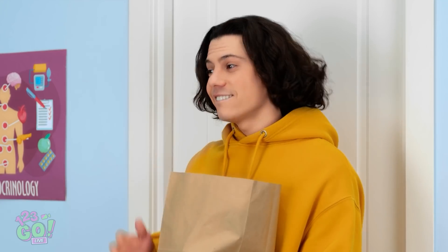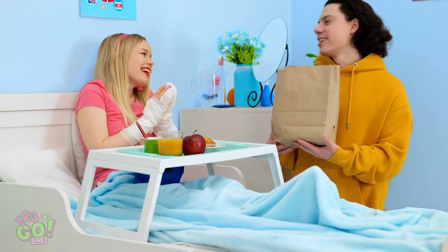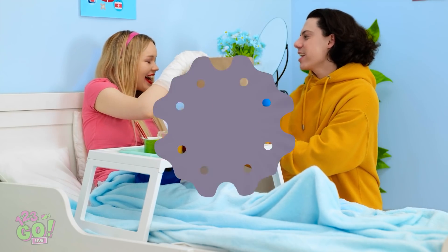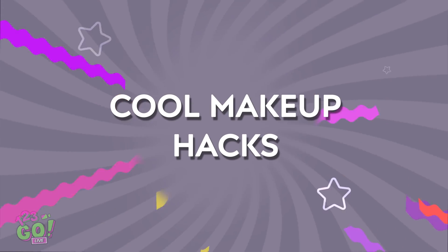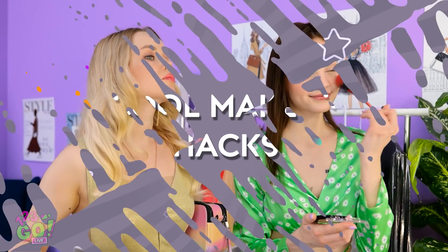Hey! How are you feeling? You look great! I got you some things! Thank you! This competition is mine! My hair looks gorgeous!